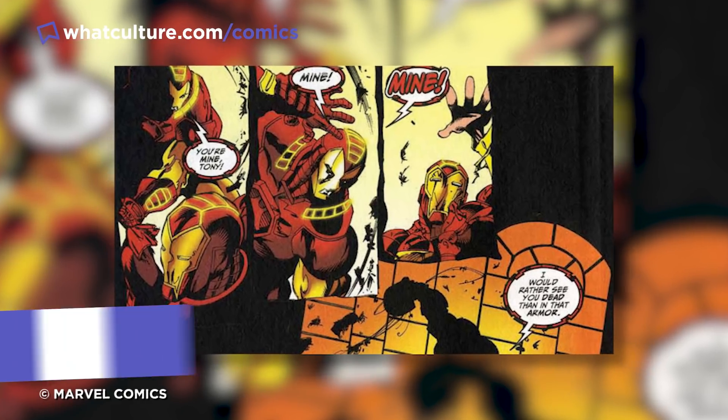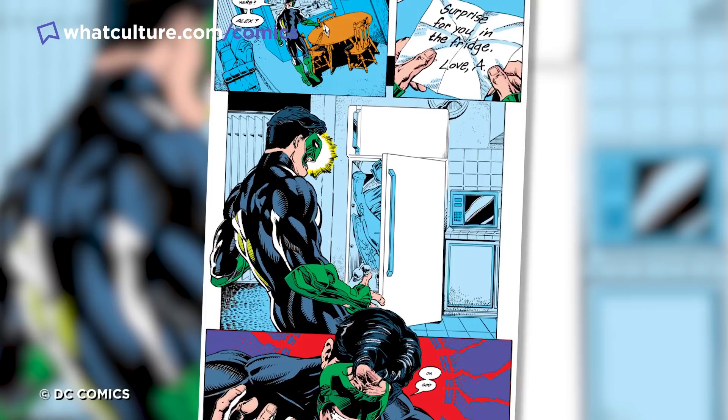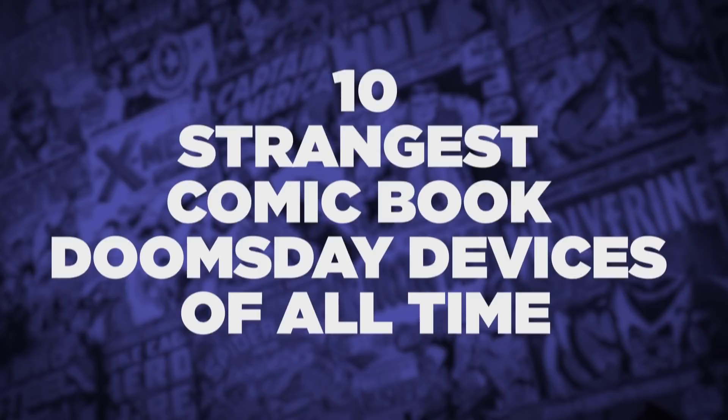Let's face it, comic books are really weird sometimes, aren't they? From super weird supervillains to super odd superheroes, there's just tons of craziness pouring out of our favourite titles from every single panel. But things get really weird when you start looking at comic book doomsday devices, because these really push the boat out on how to end all of life. So let's take a look at them — I'm Jules, this is WhatCulture.com, and these are the 10 Strangest Comic Book Doomsday Devices of All Time.